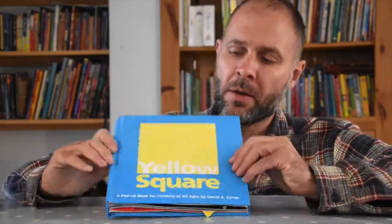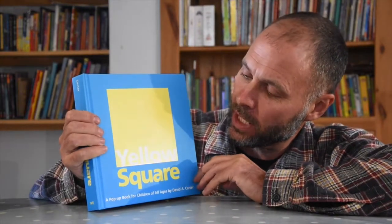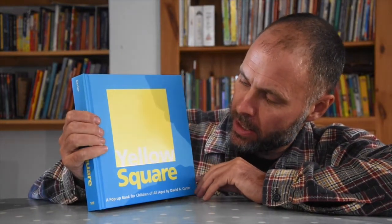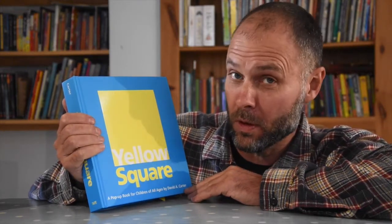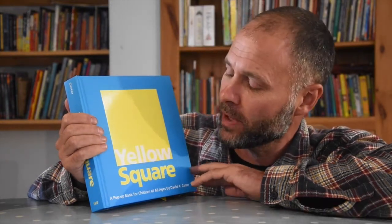Hello, slight change of perspective today because I'm doing a slightly different kind of book. Yellow Square by David A. Carter. It's a pop-up book for children of all ages — that means children like me, as well as children who I might teach.